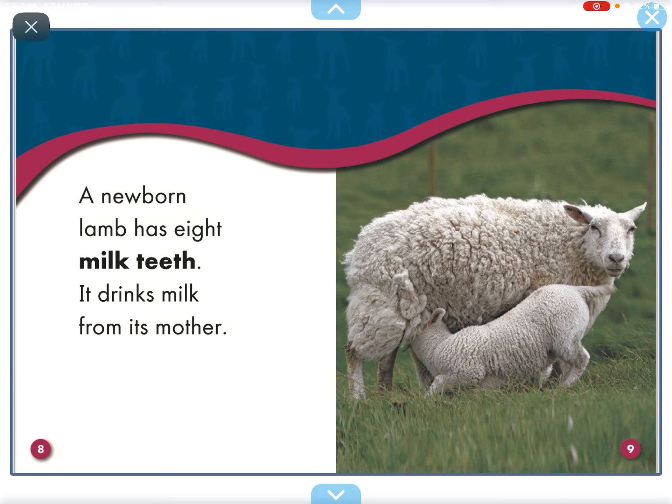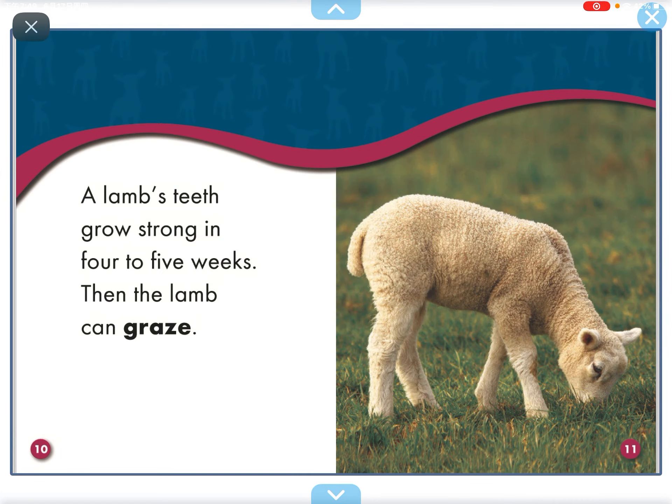A newborn lamb has eight milk teeth. It drinks milk from its mother. A lamb's teeth grow strong in four to five weeks. Then the lamb can graze.